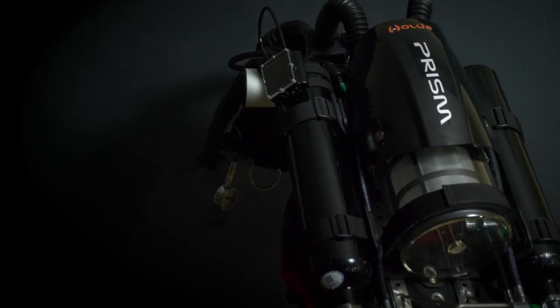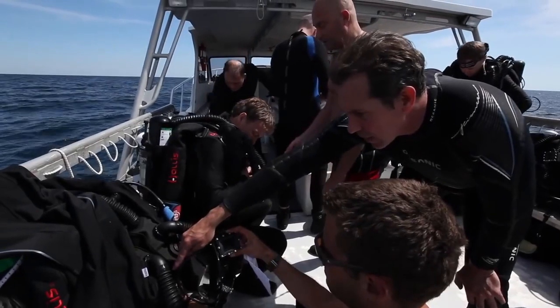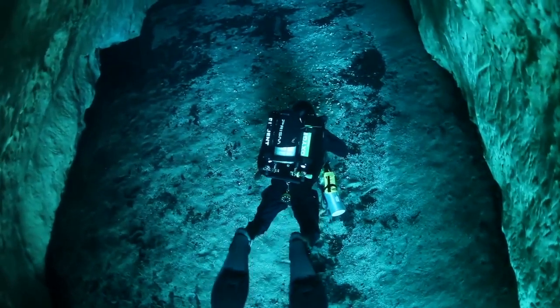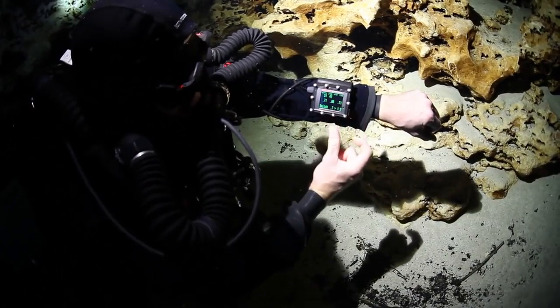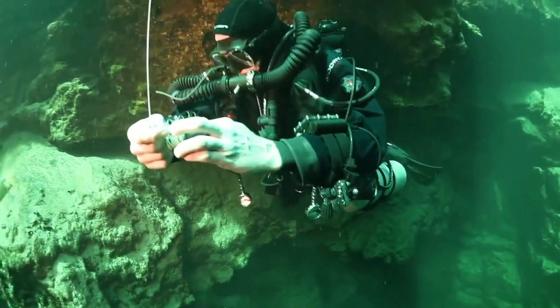The benefit of a Prism 2 is that you can still dive it off a beach, off a boat, on any dive site you would before using open circuit equipment. It's just now you benefit from much longer dive times, limited decompression, and warmer breathing gas.